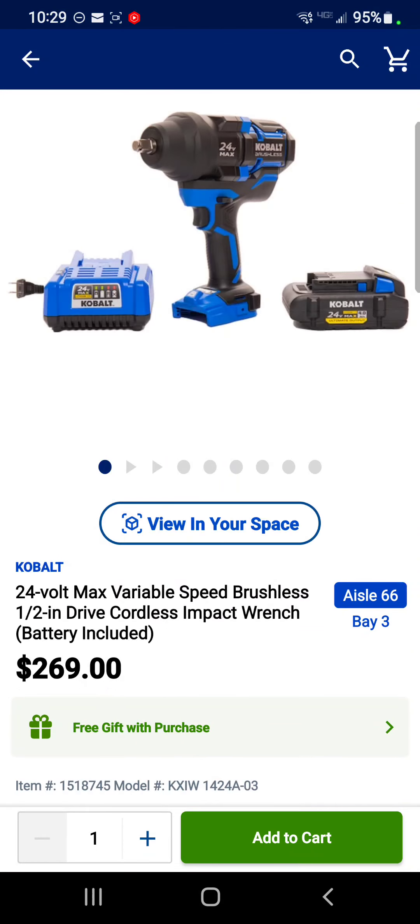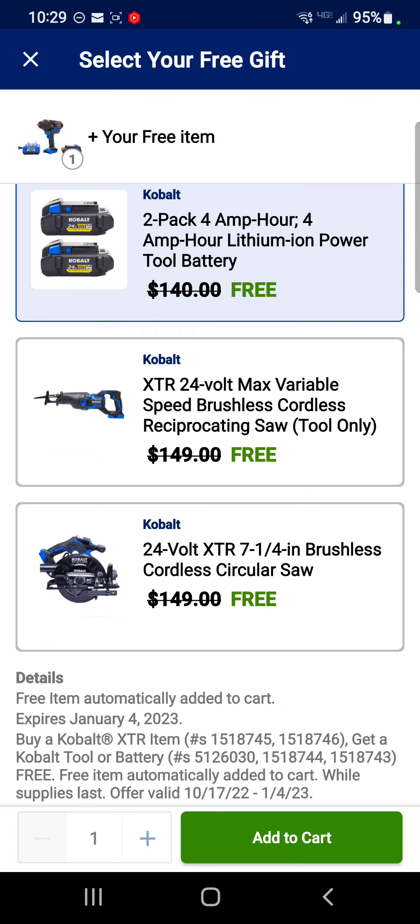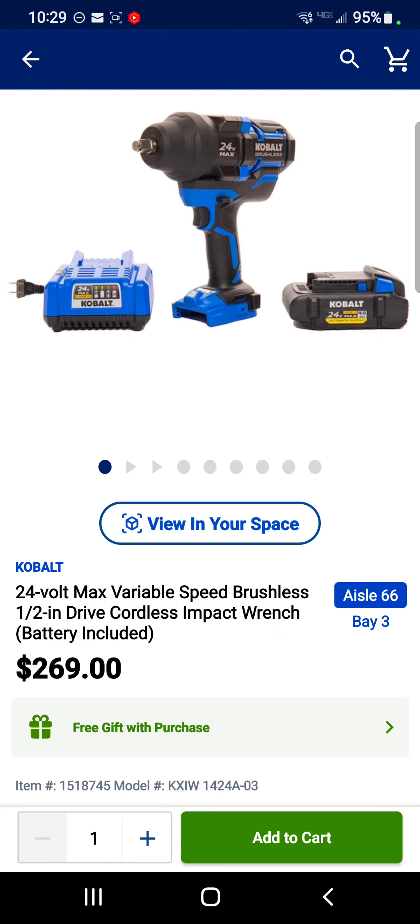Cobalt is not to be outdone — this is their high torque impact wrench with a 4 amp hour battery and a charger for $269, free gift with purchase. You can get two 4 amp hour batteries, a reciprocating saw, or a 7.25-inch circ saw, all in their XTR line — that's their top of the line. $269 for that is crazy good.